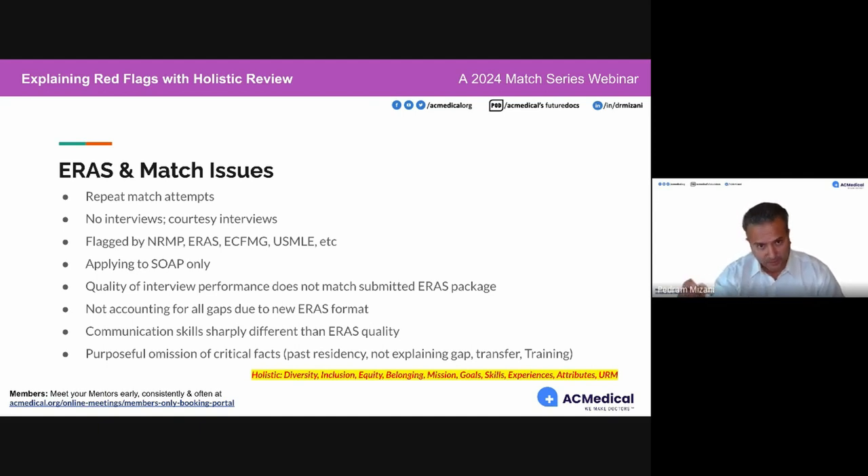US medical seniors match at around 93-94%, osteopathic seniors at 92%, international medical graduates between 58 and 62%, and US medical graduates re-applicants between 40 and 44%. If a US medical graduate with a 94% chance of matching did not match, there's probably something going on. It is a little bit more concerning when a US medical senior does not match.